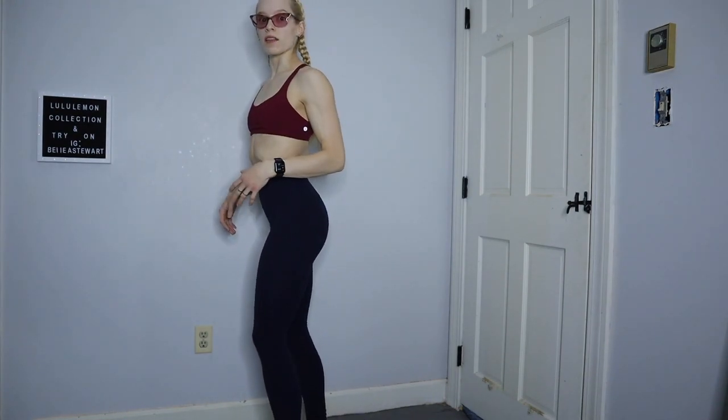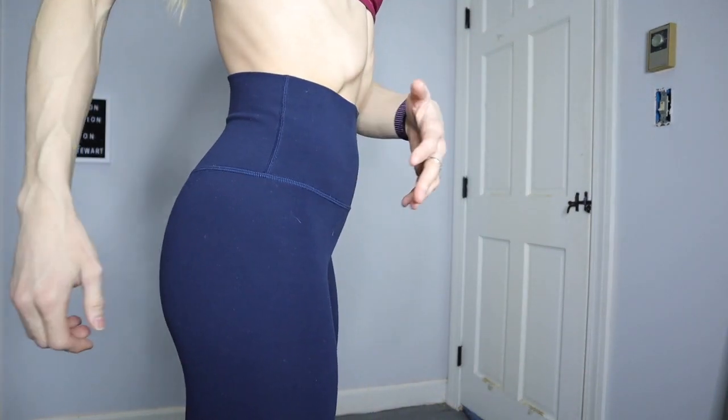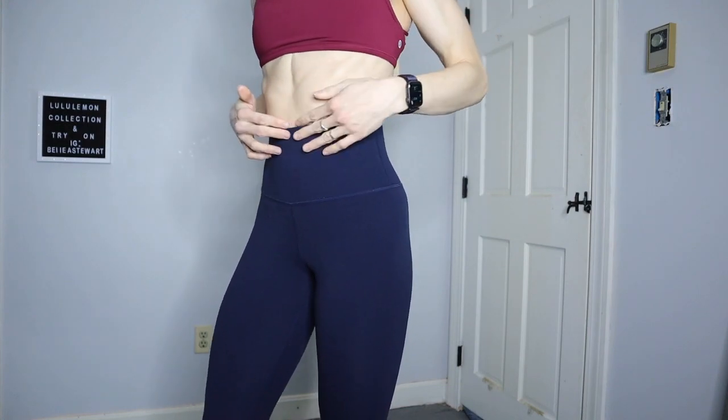I'm wearing my blue Align leggings and I absolutely love these as well. This is the first pair of Aligns I ever bought — when I was on my trip to Houston, Texas to see my best friend Joanna. I love love love Lululemon Aligns — they are just buttery soft, amazing feeling, super good stretch, and they hit me perfectly right in the middle.